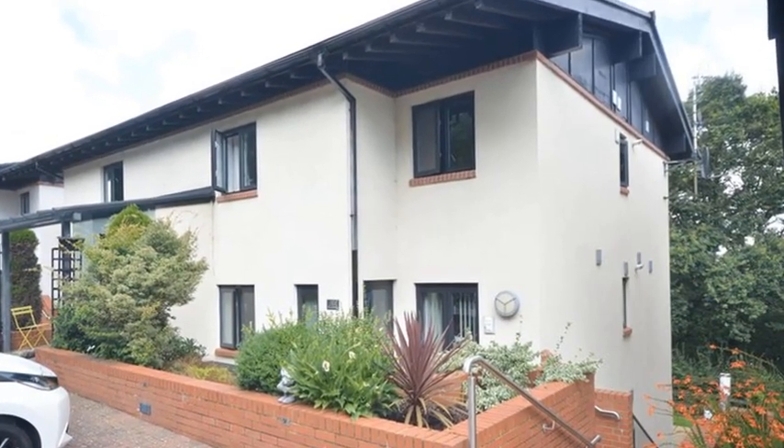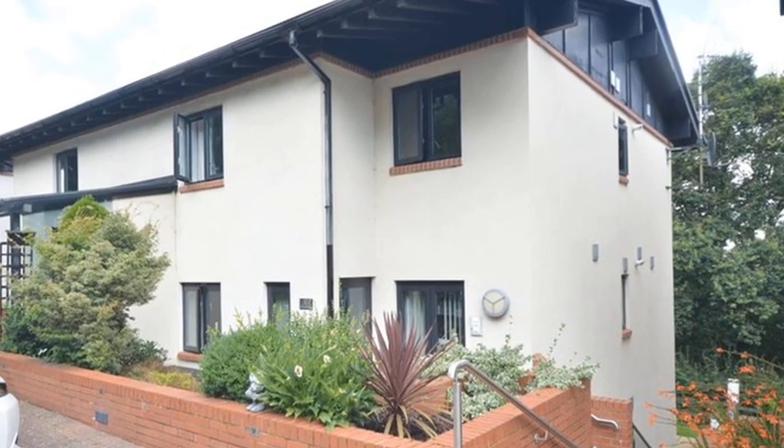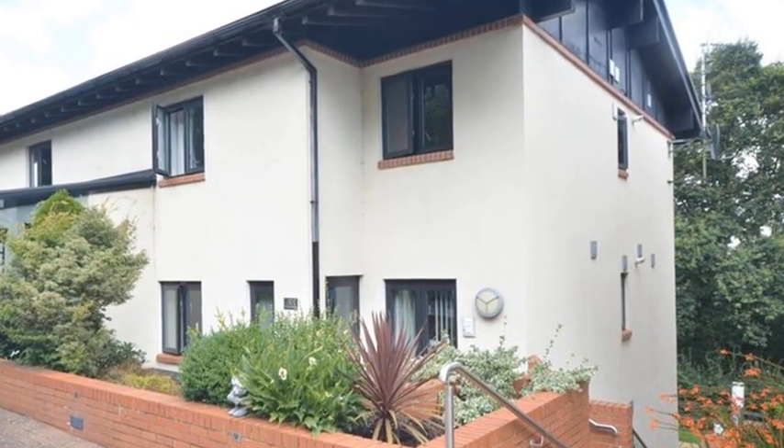This independent two bedroom first floor apartment with ground floor access is found within an exclusive gated development.